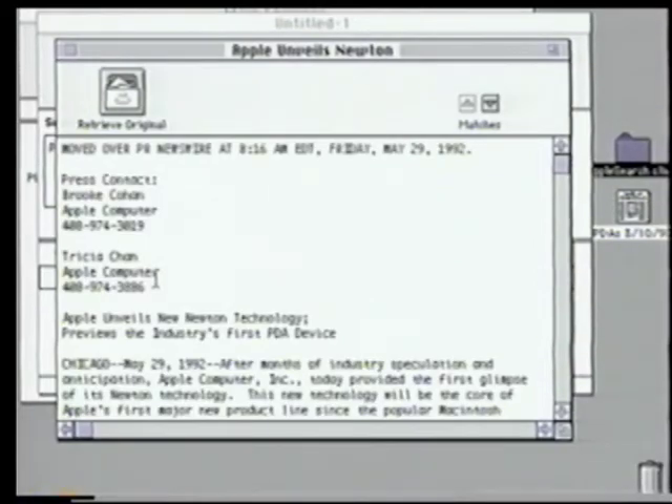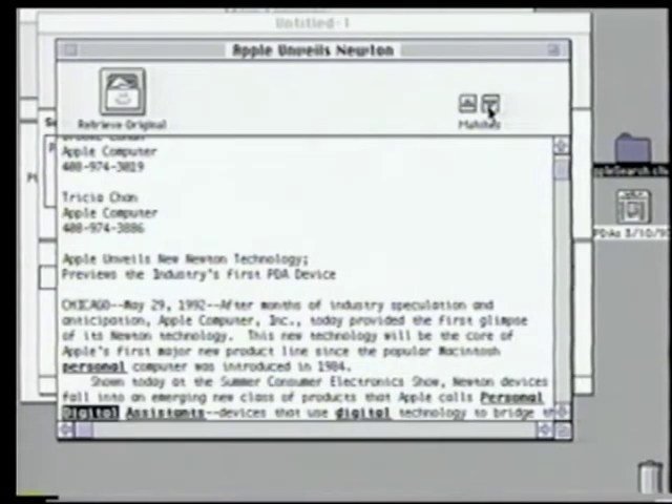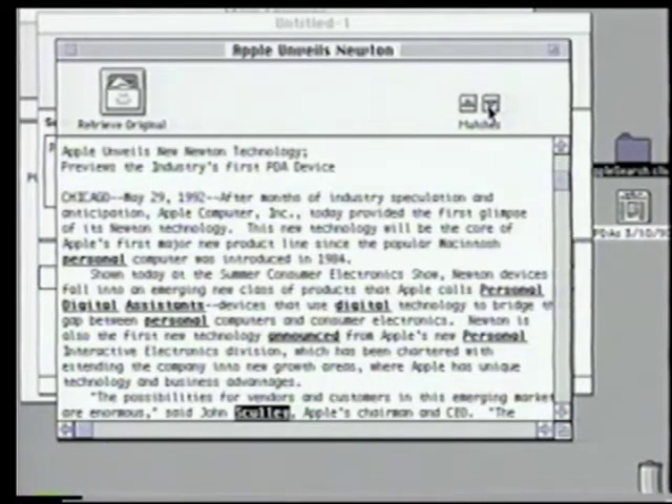Downloaded from the server, I can scroll through the match terms. Here's a personal digital assistant, and the announcement by Scully. Apple Search and Apple Share work together to make these workgroup server solutions for storing and managing and providing access to documents and content. Apple Share provides the storage,